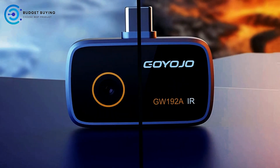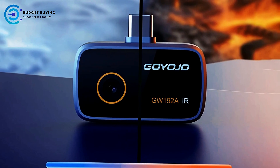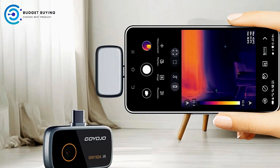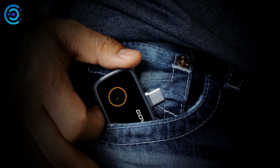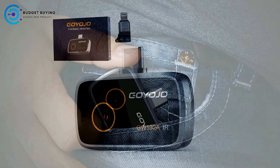With a 50-degree wide field of view, the GW192A enables users to scan large areas efficiently. Ceilings, floors, walls, and equipment can be examined without excessive repositioning, simplifying home energy audits, heat loss inspections in basements, and hotspot detection in breaker panels or vehicle engines. The camera's design supports quick, full-room thermal assessments, saving both time and effort.